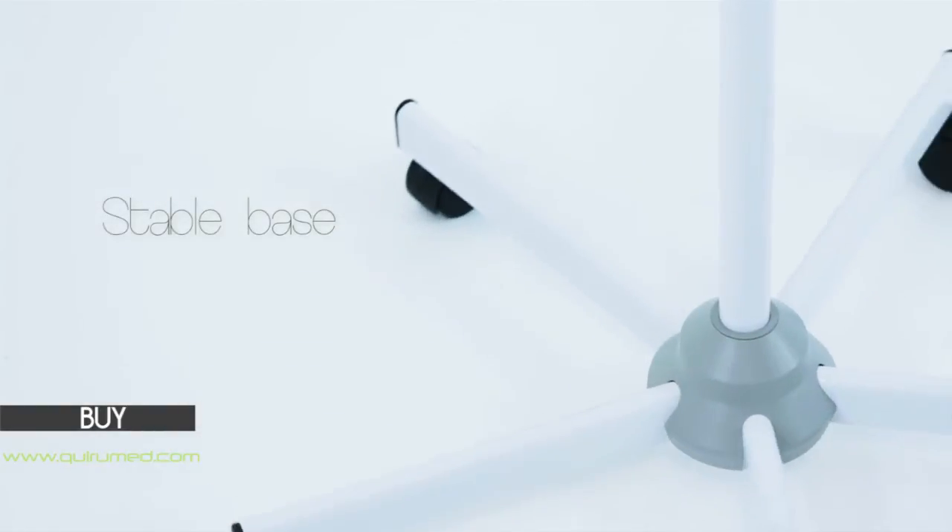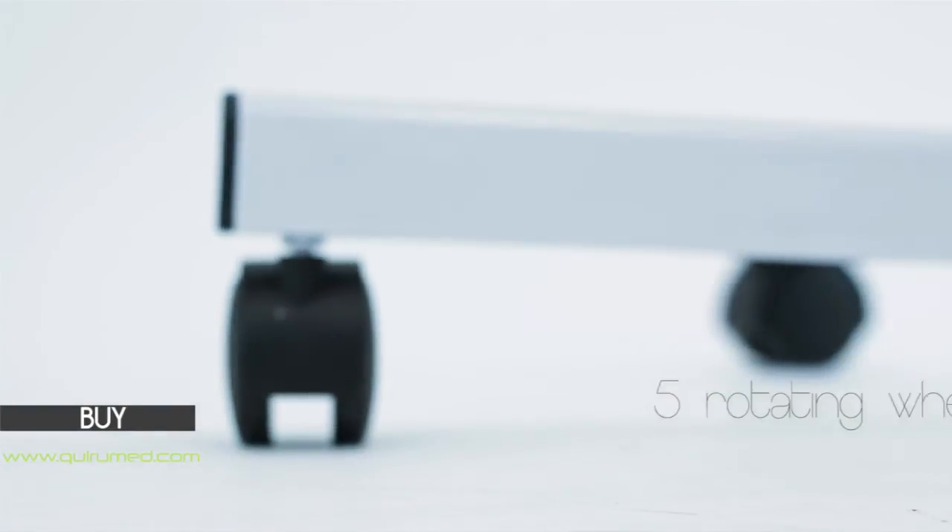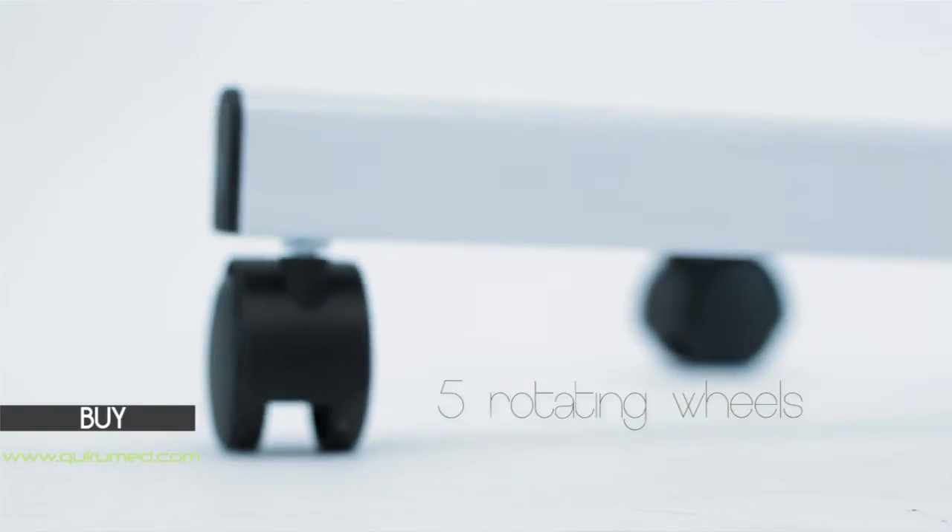Its stable base and its 5 rotating wheels provide a comfortable and easy mobility of the lamp.